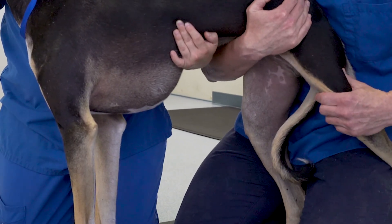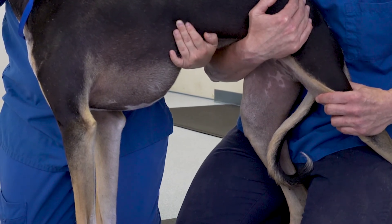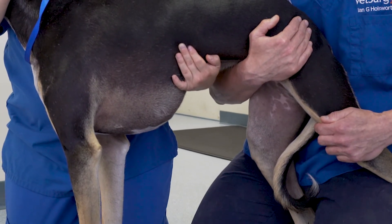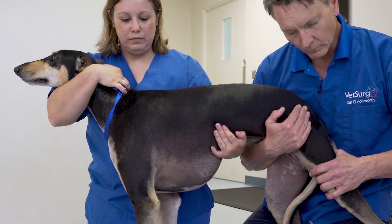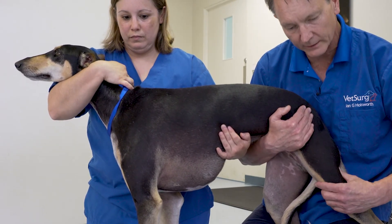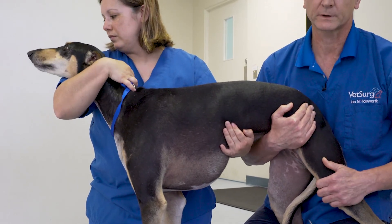It is more common for dogs to have discomfort in the popliteal fossa, directly caudal and proximal to the stifle joint. Examination of this area will often produce a discomfort or pain response. In this patient, there is mild discomfort on palpation of that area. When palpated further proximally, that is not present, but as we get to that popliteal fossa area, we find a distinct pain response.